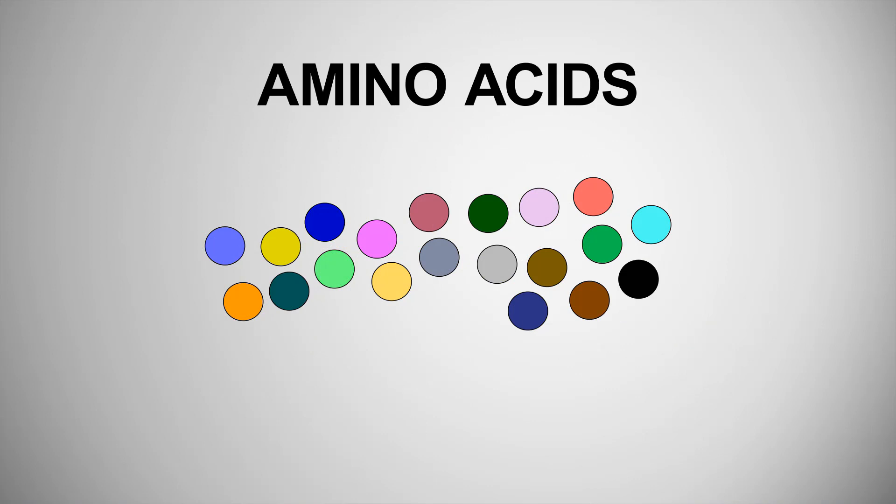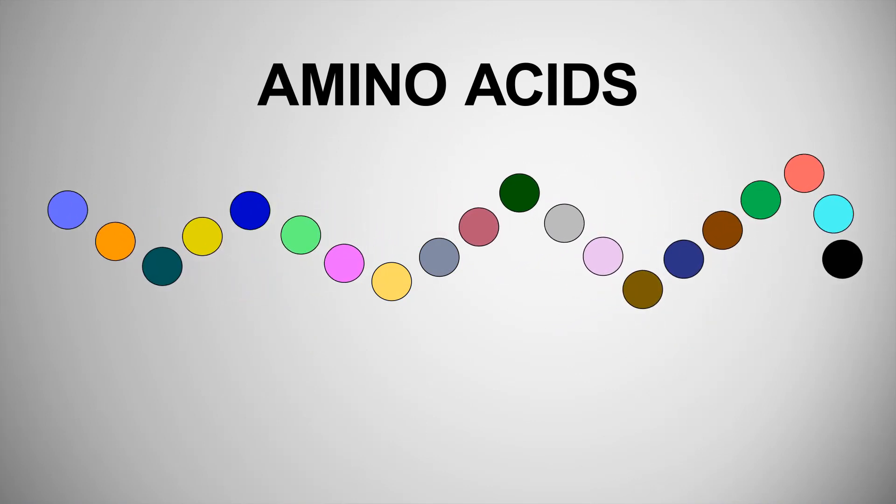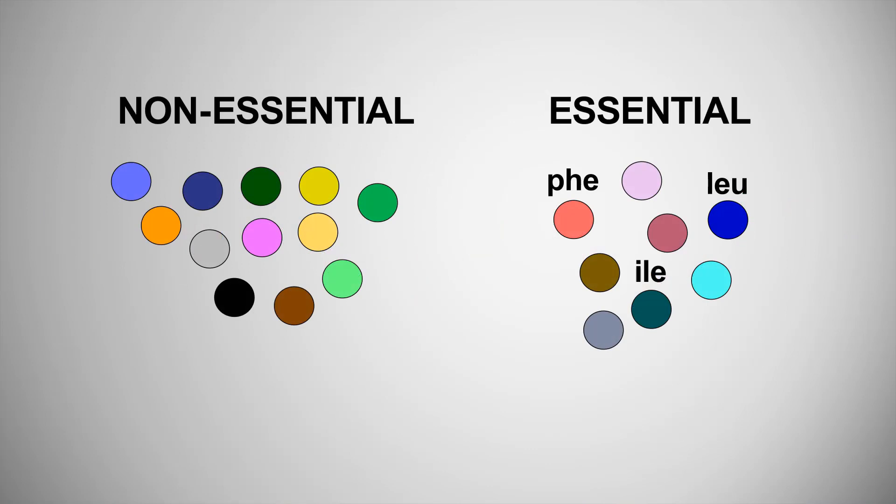Amino acids are the building blocks of protein. Imagine that you have a string of beads. Each bead is a different amino acid. When they are connected together, they make a protein. Our body can make some of these amino acids on its own. Others can only come from food. These are called essential amino acids.